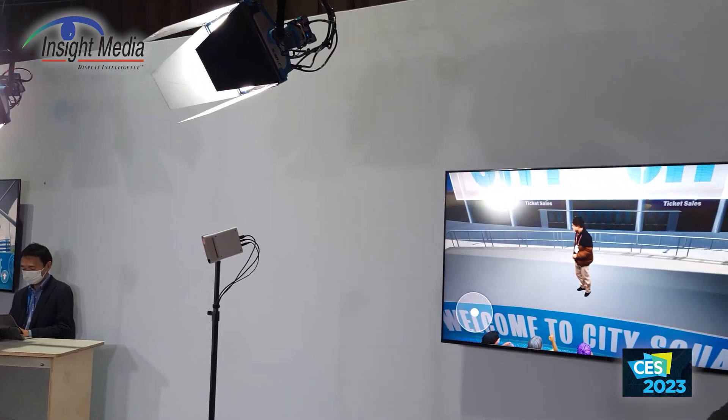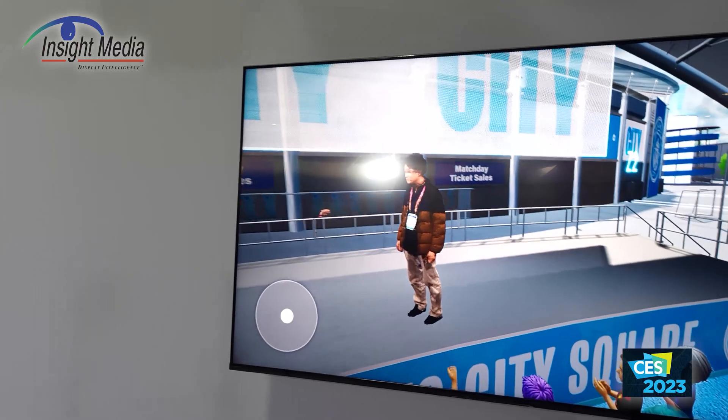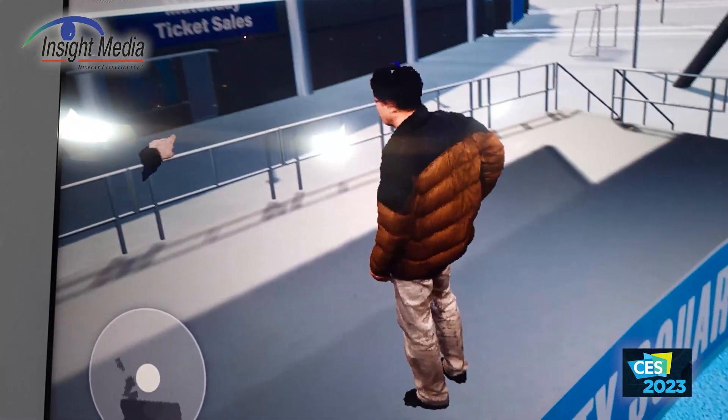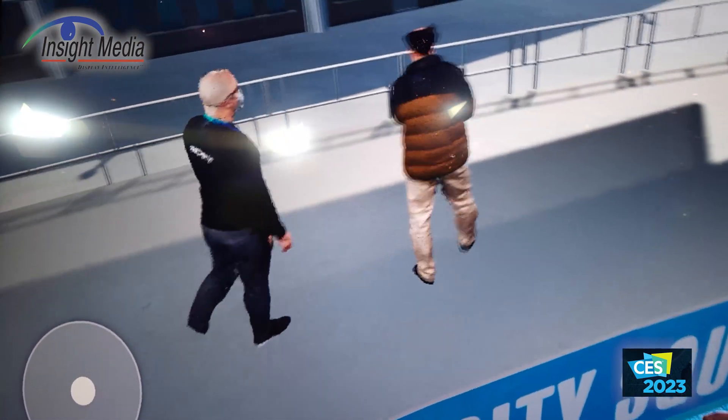Now you can see here's the render of what this guy just did over here. It's actually got a lot of artifacts in here. It's low resolution on this screen, as you can see, and you can see the point cloud parts coming in and out of that.